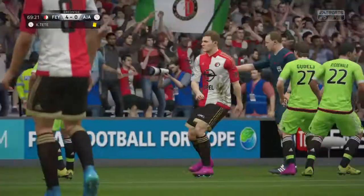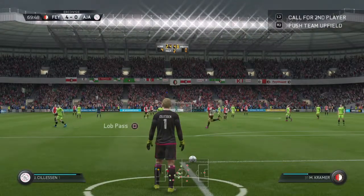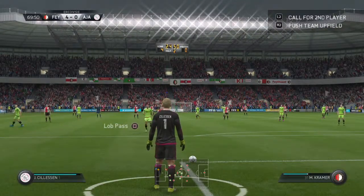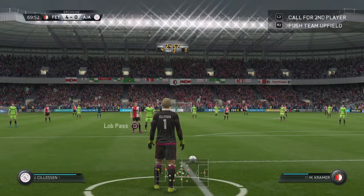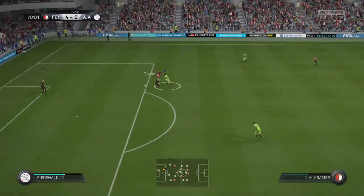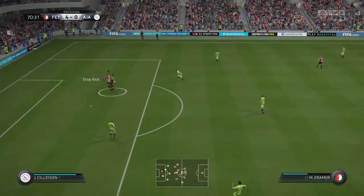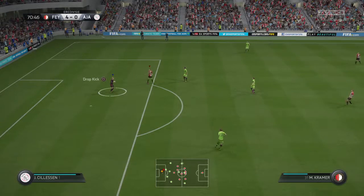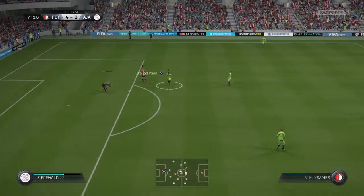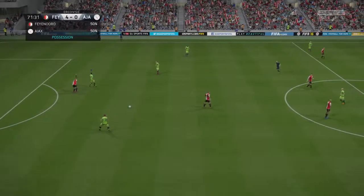He's missed it. Well, sometimes you can tell in the run-up — look at his eyes, he did not look confident at all. Good stop by the goalkeeper. That's a free kick awarded here.